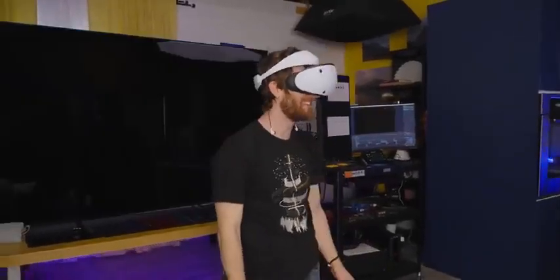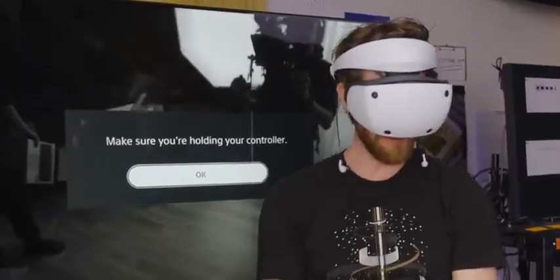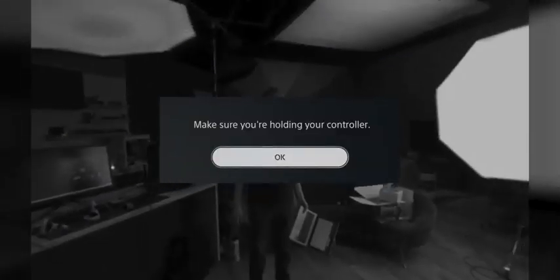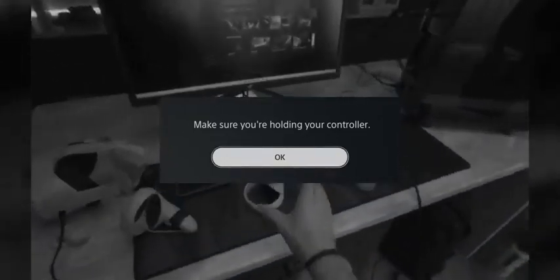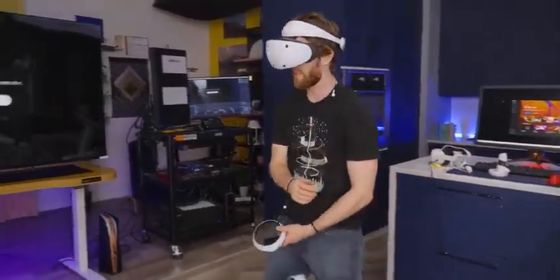The haptics are great — it vibrates nicely. The pass-through is really good. I mean, it's black and white, but it's very low latency and clear enough that you can easily do things if you need to.